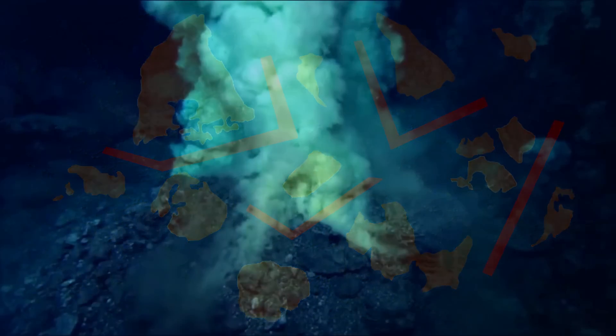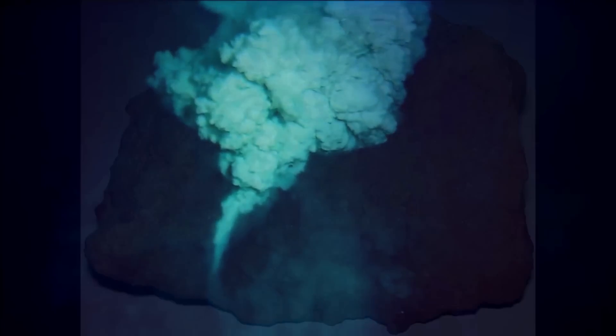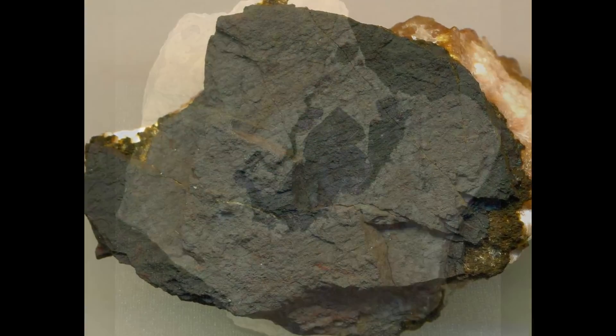Within these basins, mineral-laden fluids seeped through the fractures, mingling with sediments rich in iron, manganese and carbonate. Over time, these fluids laid the foundation of what would become one of the richest silver-lead zinc deposits known to humankind.